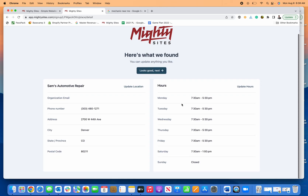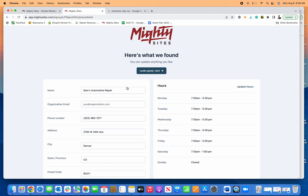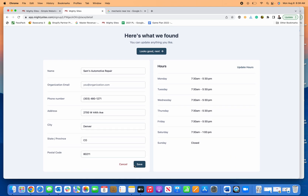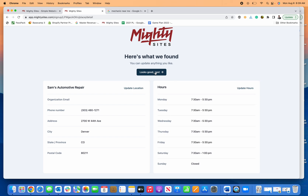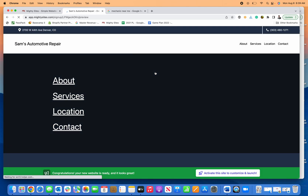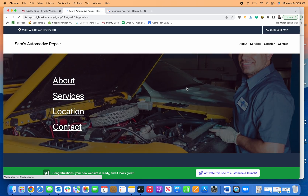Click continue, and you can see all the info here about my location. I can edit any of this. If it looks good I can save it. If I need to make any changes to my hours I can do that. Otherwise, if everything looks good, I click 'Looks Good' and Mighty Sites will automatically create a brand new simple professional website for my mechanic business.